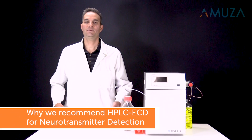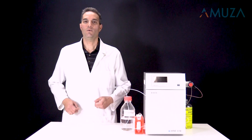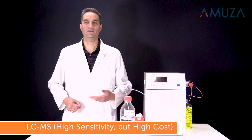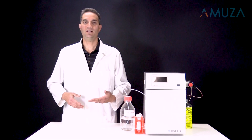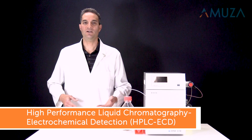Here's why we recommend HPLC ECD for neurotransmitter detection. While there are a few ways to analyze neurotransmitters — like liquid chromatography mass spectrometry (LC-MS), ELISA, or radio-immunoassays — for qualitative and quantitative analysis of neurotransmitters, we recommend high-performance liquid chromatography coupled with an electrochemical detector, known as HPLC ECD.